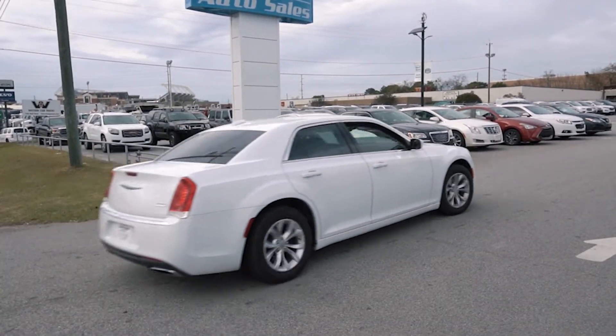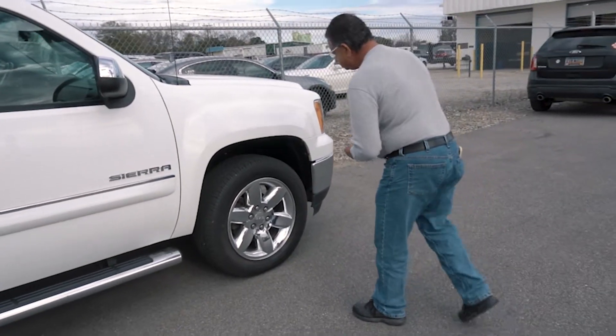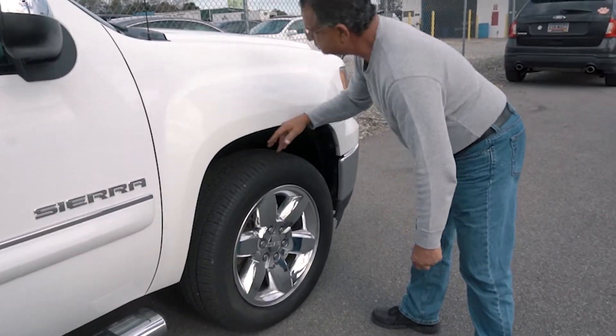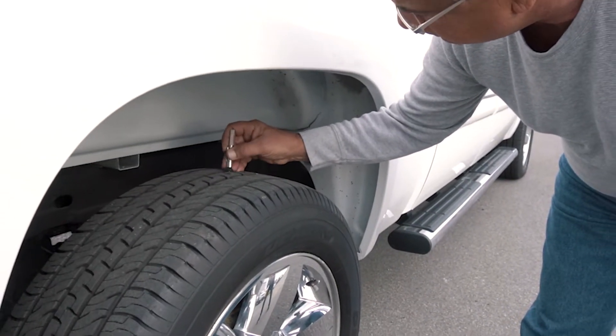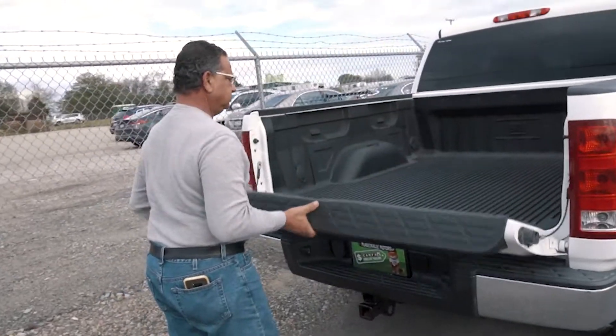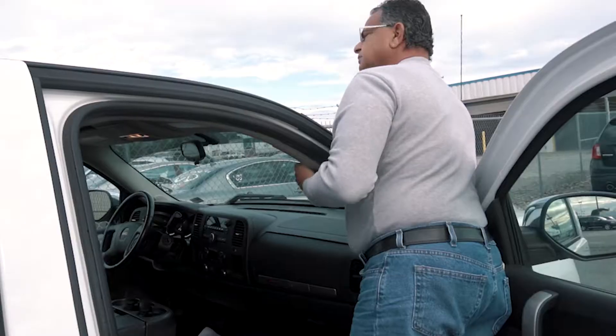When a vehicle arrives at Bluff Road Auto Sales, a visual inspection of the vehicle is completed by our trained and experienced service manager. The visual inspection of the vehicle exterior includes inspection of each body panel, front and rear bumpers, all glass, and each tire and rim.